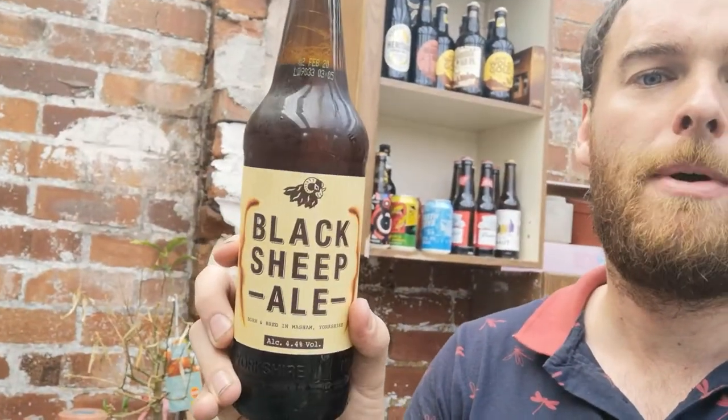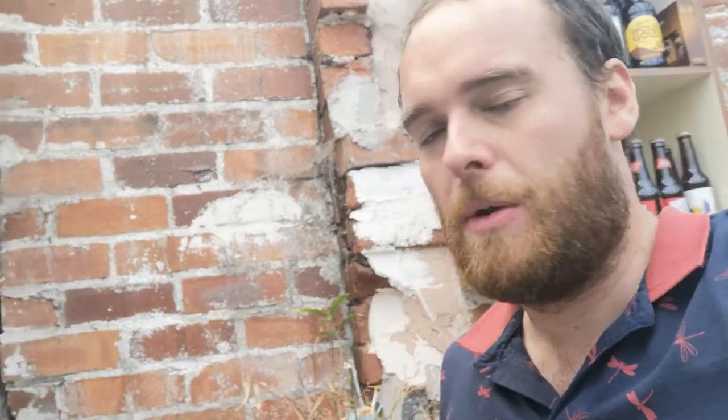We're starting with the flagship beer: Black Sheep Ale. Quintessentially British beer. Just off the smoke I'm getting that lovely breadiness you get from these traditional real ales. Black Sheep, as far as cask ales are concerned, they're always reliable, always brilliant — just what you want. I always associate them with going walking, hiking, going to a country pub somewhere.